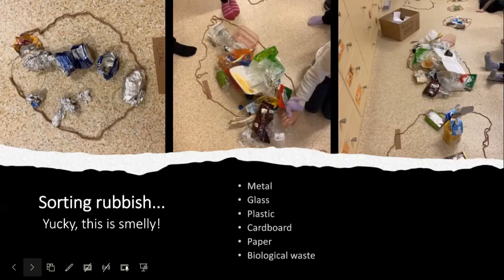Then we started sorting the rubbish and the key question was: what should we do now? We started sorting it and finding out ways to make sure we can reuse what can be reused, recycle what must be recycled, and thinking of some materials to be reused — for example, paper in the paper box. We invented different ways with the children to reuse it.